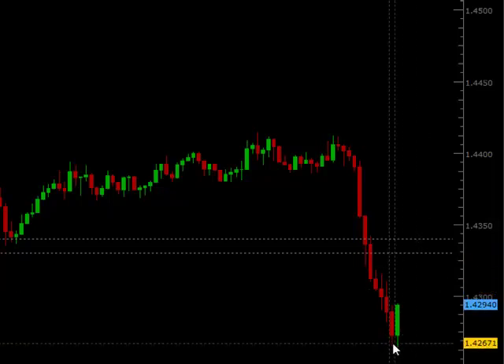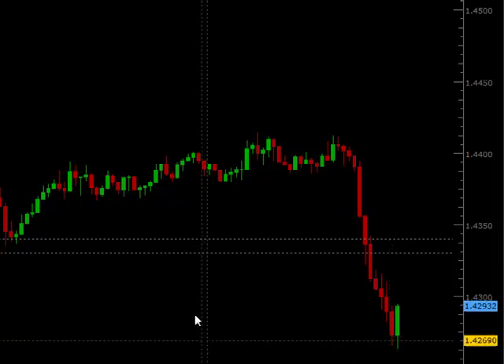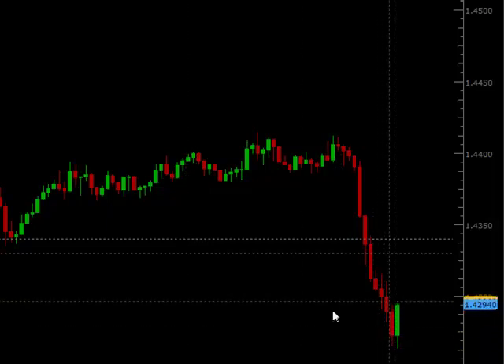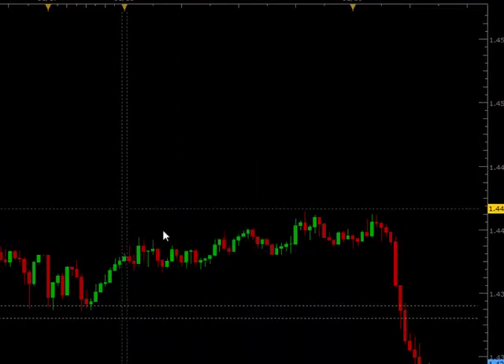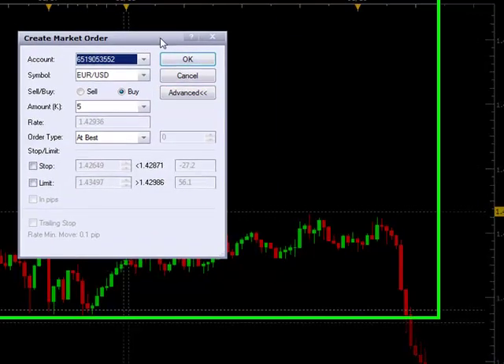So what I'm going to do — it's 8:30 right now, a new candle should be opening any second. I'm going to open a long position as this candle has taken out the highs on this candle. So right now I'm going to go ahead and open a new position here and buy this position.